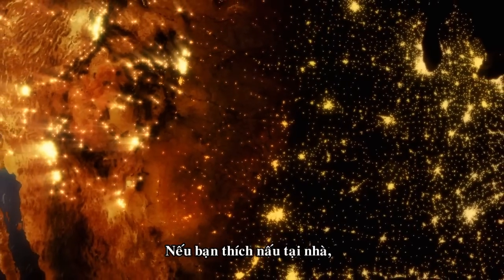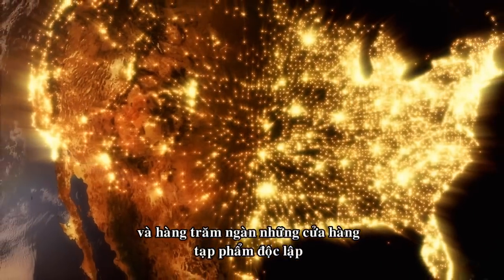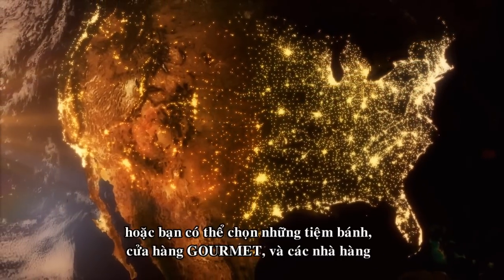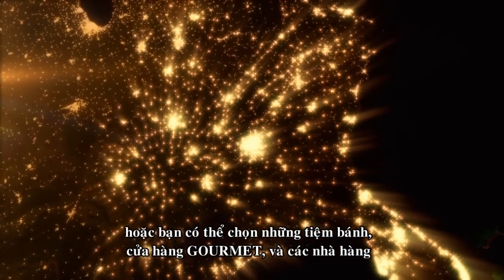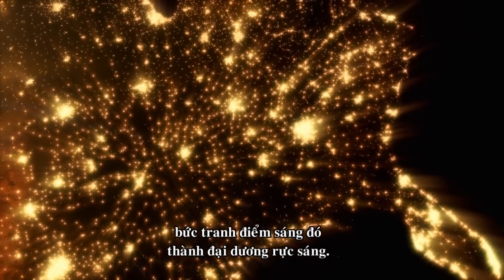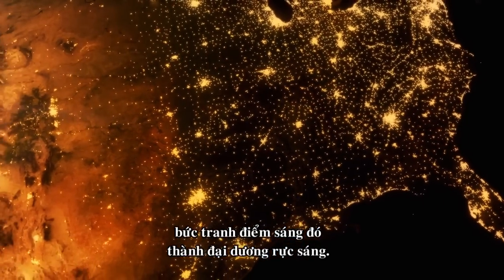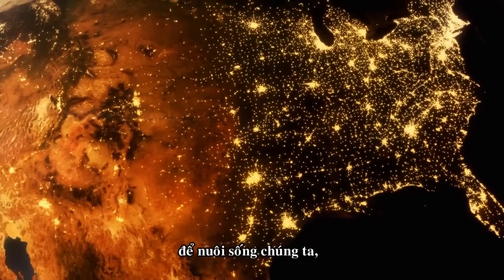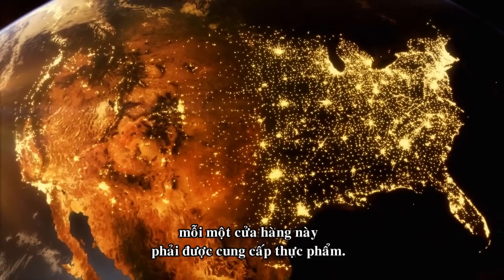If you'd rather cook at home, you can shop at over 3,000 supermarket chains and hundreds of thousands of independent grocery stores in the U.S., or choose from bakeries, gourmet shops, and restaurants that dot our landscape from sea to shining sea. Here's the challenge: in order to feed us, every one of these outlets has to be supplied with food.